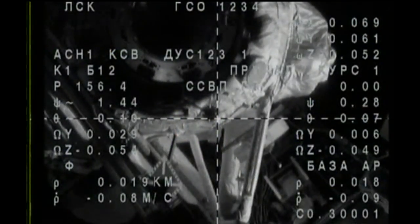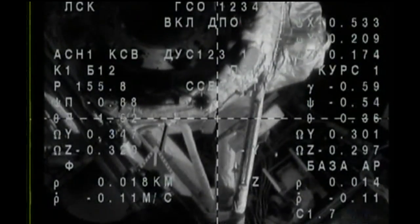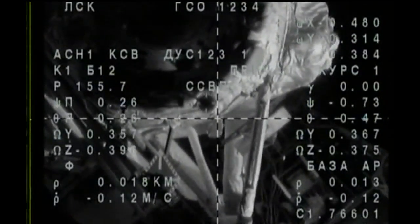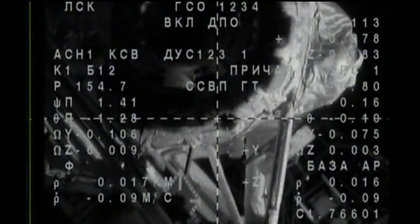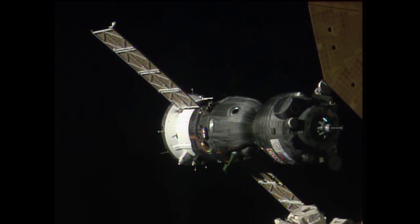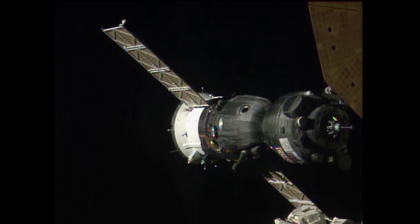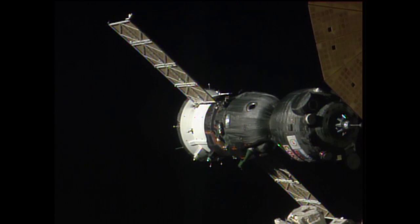This is Mission Control Korolev. The Soyuz is now less than 20 meters away. One final maneuver to fine-tune its alignment to the RASSVET module's docking target, closing at a rate of one-tenth of a meter per second. We are standing by now for contact and capture of the International Space Station.